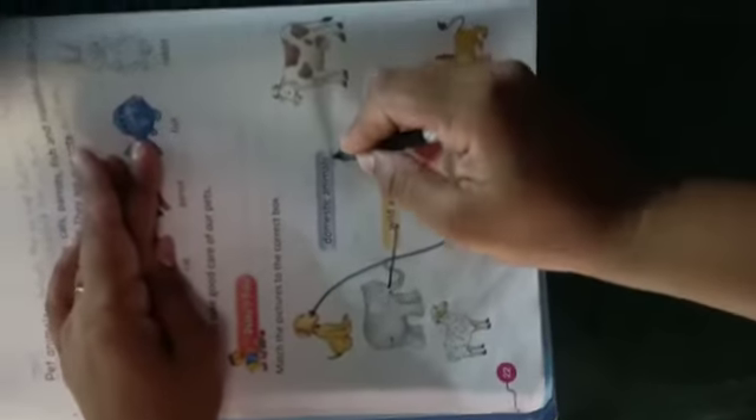Domestic animal — जो हमें दूध देती है — domestic, पालतू जानवर, जो हम घर में रखते हैं। Sheep — यह भी domestic animal है, इससे हमें wool प्राप्त होती है। Parrot — parrot भी pet animal है। और lion क्या है? Wild animal।